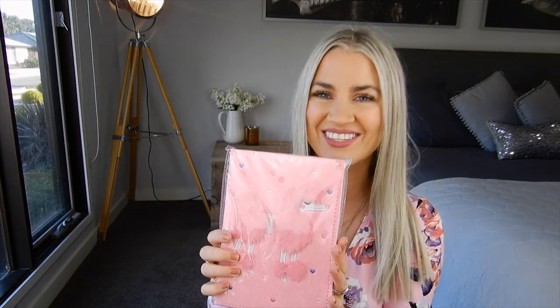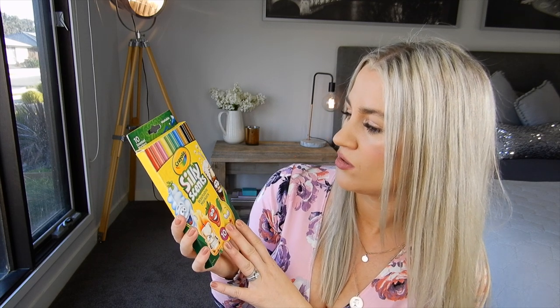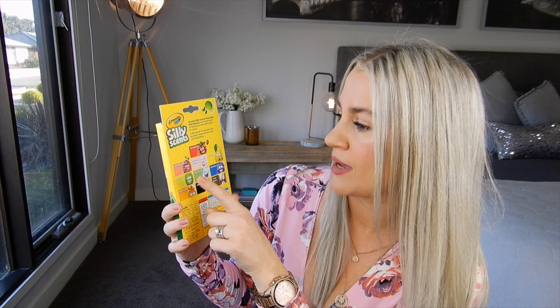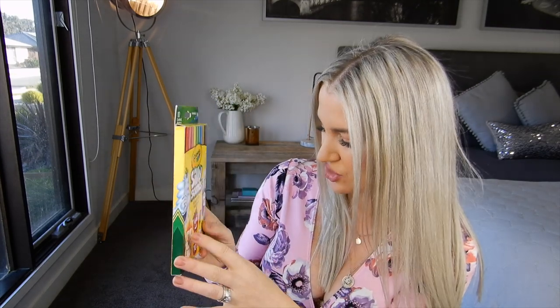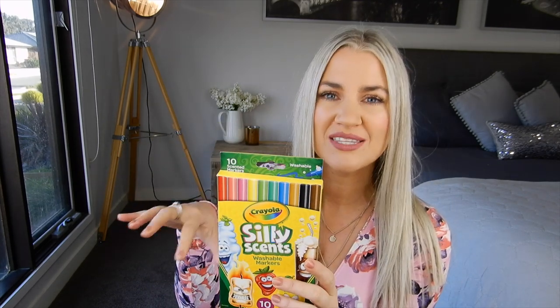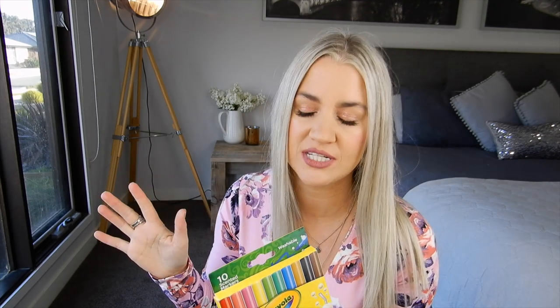She also chose these Crayola Silly Scents washable markers — you get 10 in the pack and they were $5. The scents are strawberry, watermelon, cotton candy, lemon, lime, fresh air, blueberry, caramel, marshmallow, and root beer. She wanted those to go with her journal, and Ella can use these as well, so they'll probably sit next to each other on the plane so they can draw and do things together.